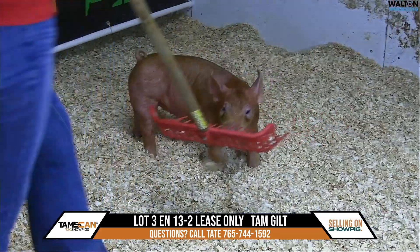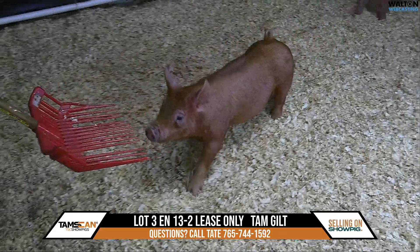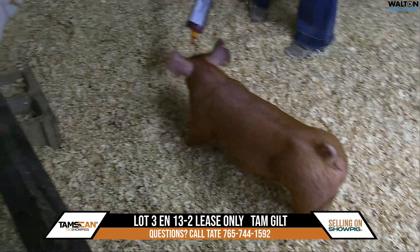This is Lot 3, 3-12 Tamworth Gilt. This is a lease-only lot. This is one of the gilts that we like a tremendous bit and we have the full plan to put her back in the herd.